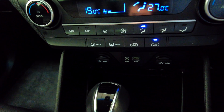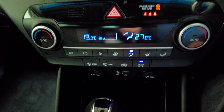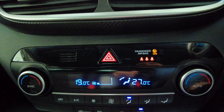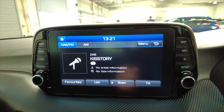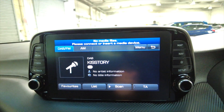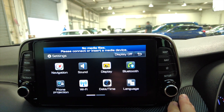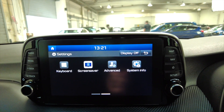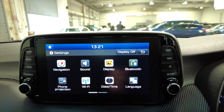Just above the gear stick you've got two 12-volt ports, a USB port, and an auxiliary input. You've got your climate control air conditioning options and a digital display screen with DAB radio and various other media connectivity options. It's got Bluetooth, so you can connect your mobile phone hands-free via the steering wheel.